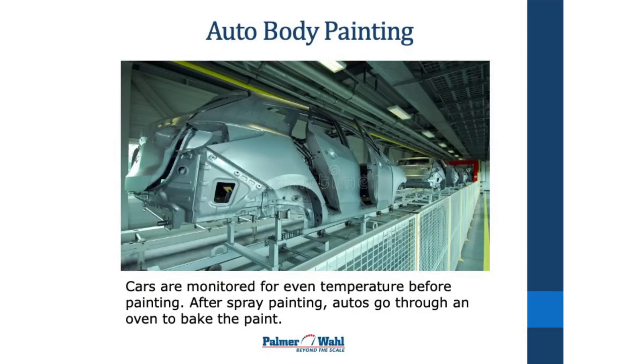This is a car body — you can see the body with the doors open on the side. They can monitor the surface with infrared before they paint, to make sure it's at the right temperature before they spray the paint on, and then afterwards as it goes through the oven during the bake cycle.